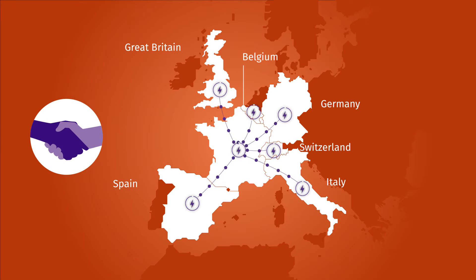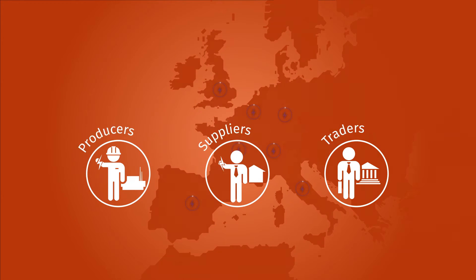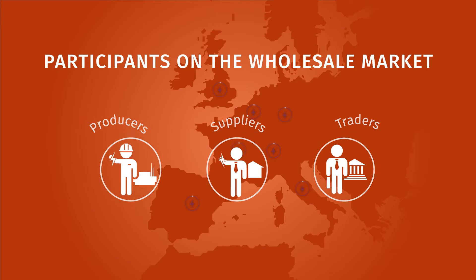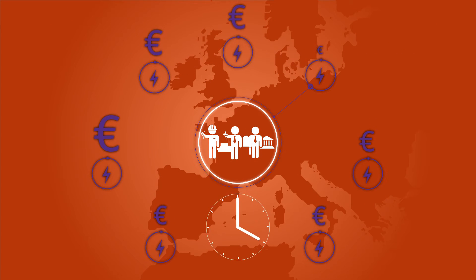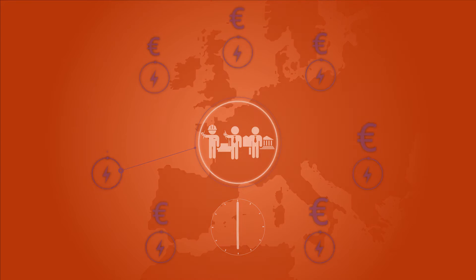Interconnections are a way of providing mutual assistance between neighboring countries through the complementary nature of their consumption profiles and their generation fleets, thereby strengthening their security of supply. They also enable participants on the wholesale market to purchase electricity from the country in which the wholesale market price is lowest at a given hour.